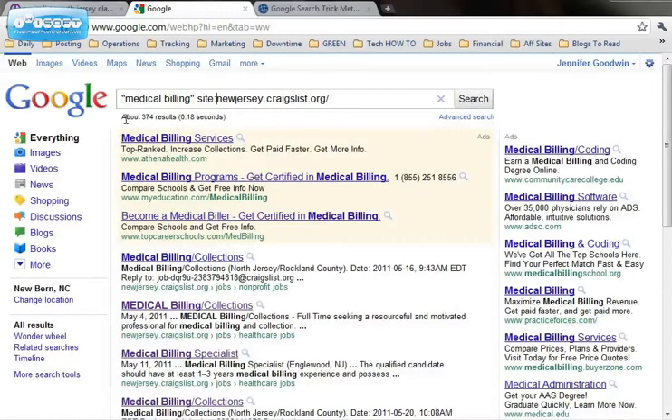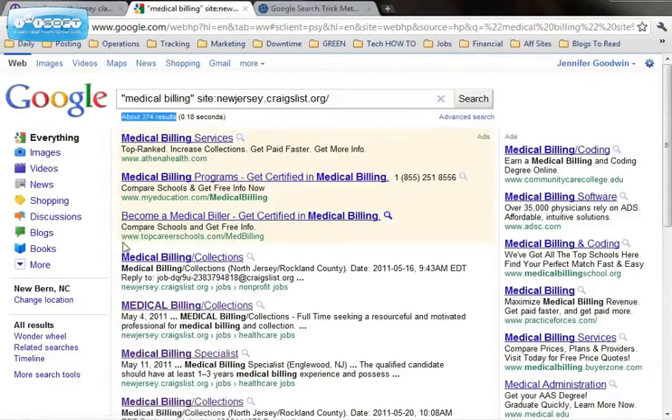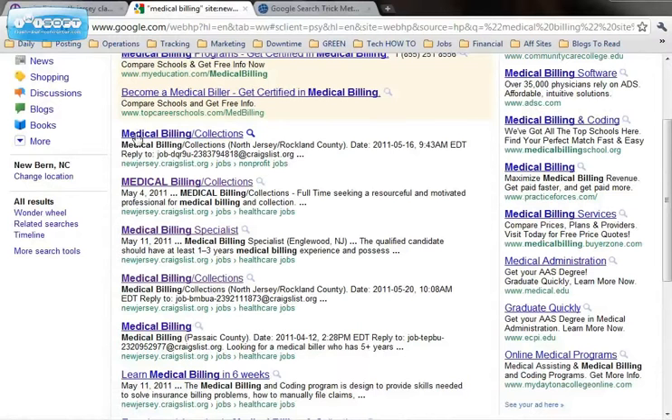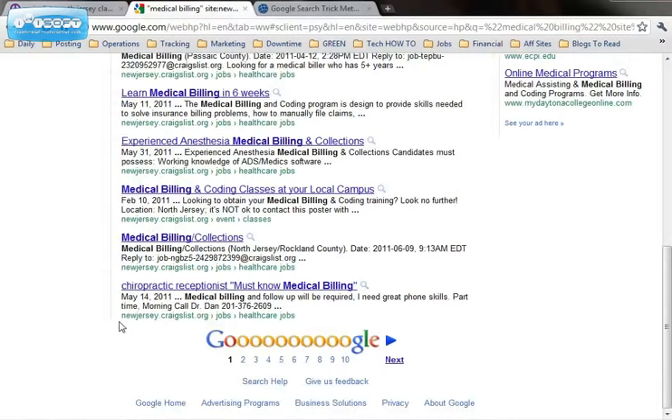You'll see there are about 374 results. If you scroll down underneath the sponsored ads, you'll start to see all the jobs that have medical billing in their description or their title that are on the New Jersey Craigslist. Anything that has a date you can click on and it will be an individual job posting. So that will help you out tremendously in your job search.